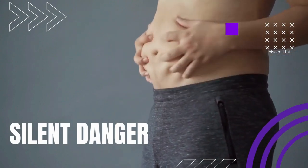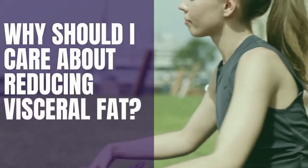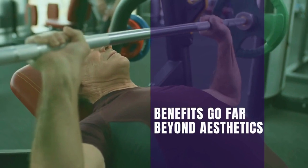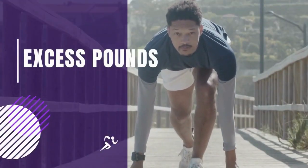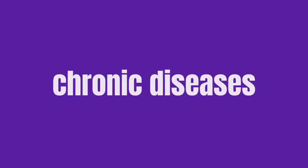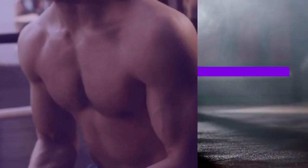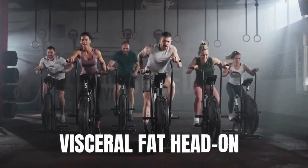Now, you might be wondering, why should I care about reducing visceral fat? Well, the benefits go far beyond aesthetics. Shedding those excess pounds of visceral fat can lead to a remarkable improvement in your overall health. It can help lower your risk of chronic diseases, boost your energy levels, and enhance your quality of life.